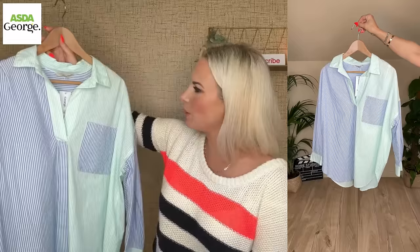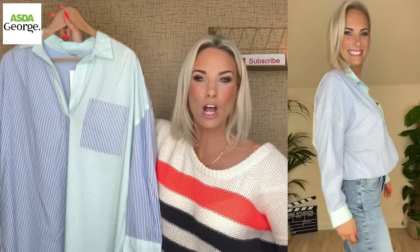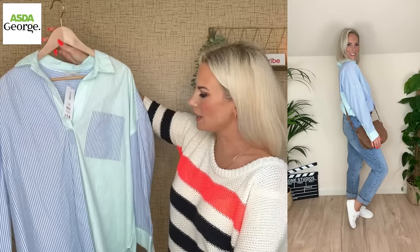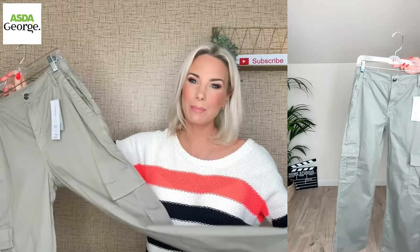I absolutely fell in love with this — it's like a painter's shirt. The colour combo is gorgeous: this aqua colour with a difference between the sleeve and the cuff, which is really quite striking. Very spring-like and perfect with a pair of mum jeans. It dips at the back too, which is nice. I tried it in the 10 and it felt quite big, but they didn't have an 8. It gives you an idea of the vibe it can create. It's £14 — not bad at all.